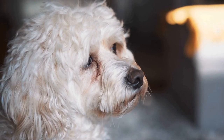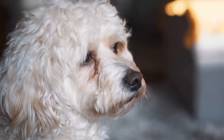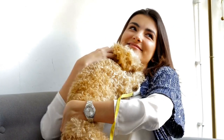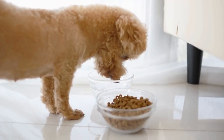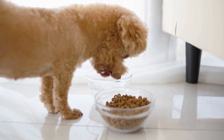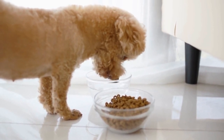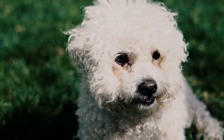Gather your poodle and a group of friends or family members who are willing to join in on the fun. Once everyone is ready, start playing some catchy music. The goal of the game is for each participant, including your poodle, to find a seat whenever the music stops. When the music starts, encourage your poodle to move around the circle with the other players.